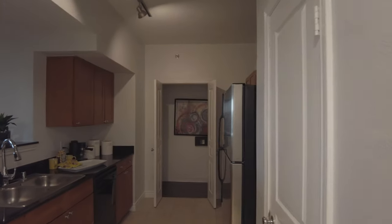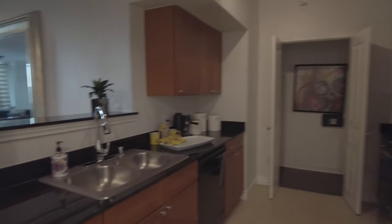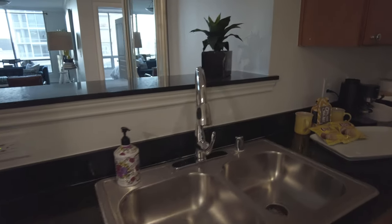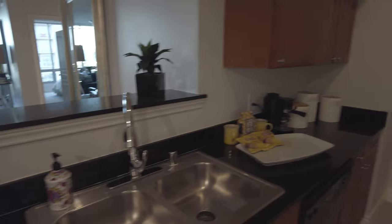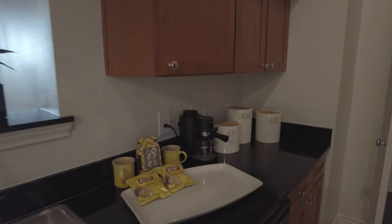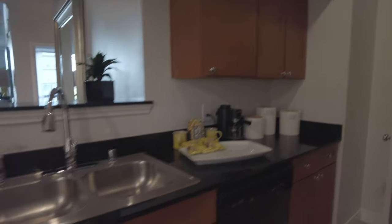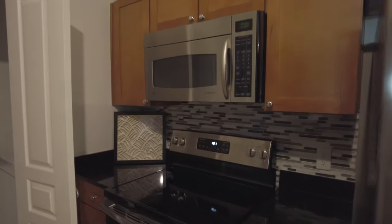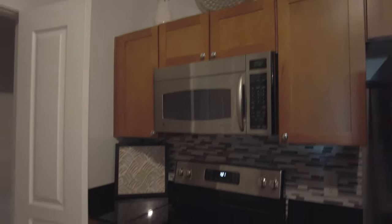As we walk in, right away there's the kitchen. The kitchen has granite countertops, double sinks, good counter space, and this is what the cabinets look like. The appliances are black and there's a stainless steel fridge over there — all the appliances are intact.